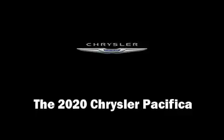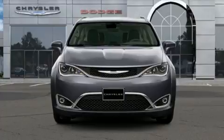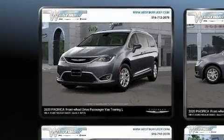Step into the 2020 Chrysler Pacifica. It features a front-wheel drive platform, an automatic transmission, and a refined six-cylinder engine.